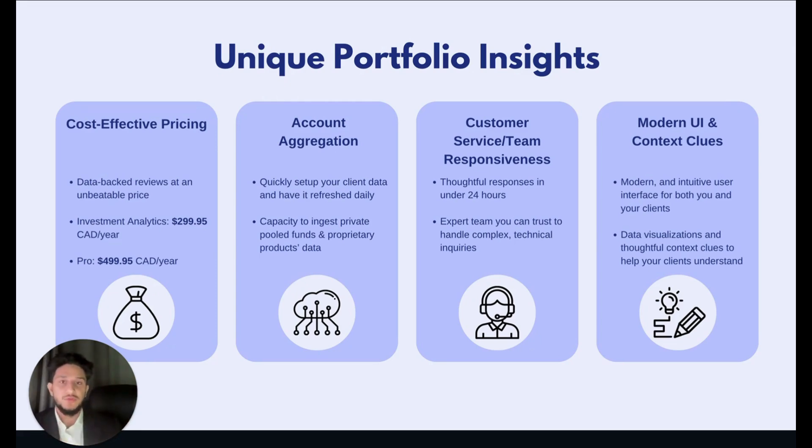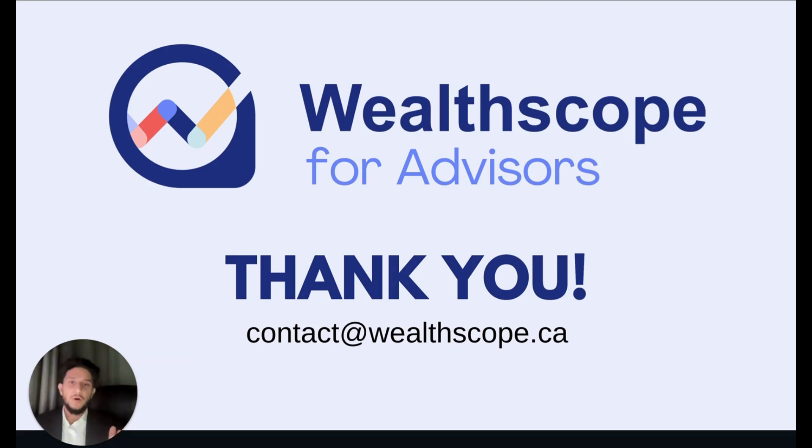Finally, Wellscope's modern UI and context clues really set us apart from other software. We spend countless hours working on your experience with our software and making it as intuitive and easy as possible. The context clues and data visualizations make it that much easier for you to paint a story behind the numbers and deliver quality advice to your clients. Thank you all again for attending the breakout session. I hope it was informative and that the demos of the practical applications were a good use of your time. I'll now open the floor to any questions, and if you want a one-on-one demo, please use the link in the booth to book a time that works best for you.